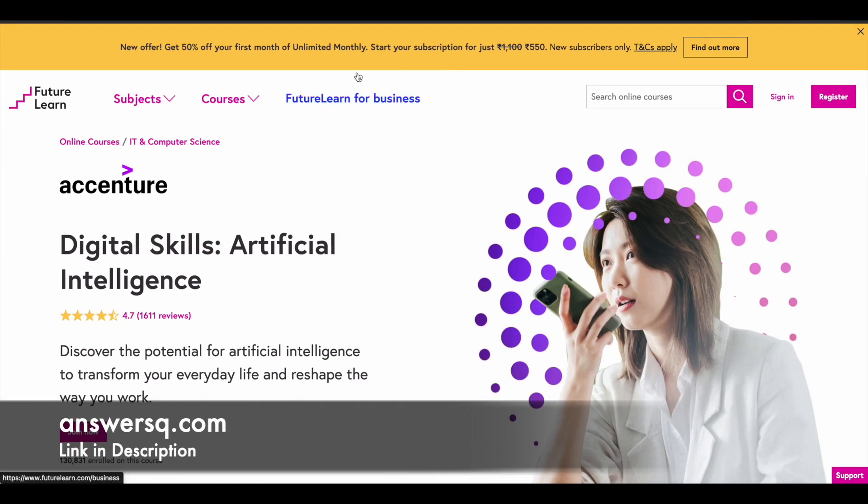A small update regarding FutureLearn Unlimited — if you are interested in paid courses on the FutureLearn e-learning platform, you can make use of their unlimited subscription to get access to all their courses. Currently, they are also giving a 50% discount to new unlimited subscribers. If you are interested, check out the link in description.